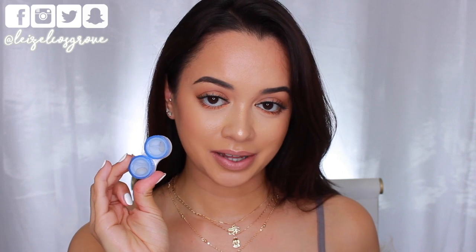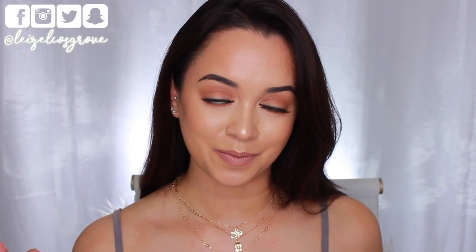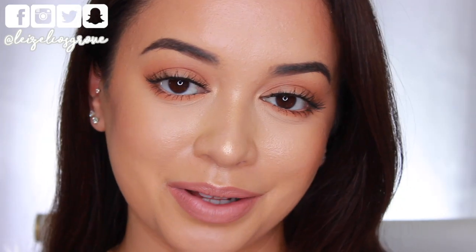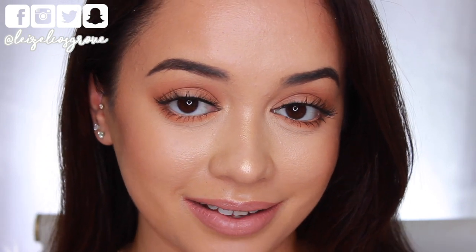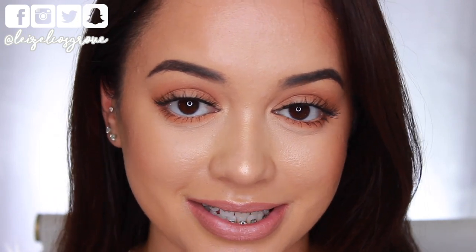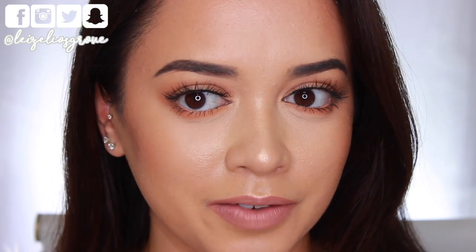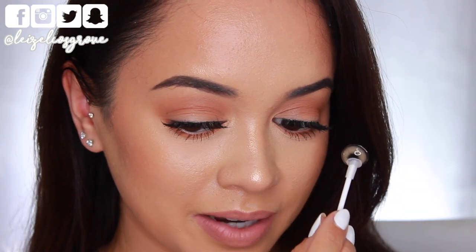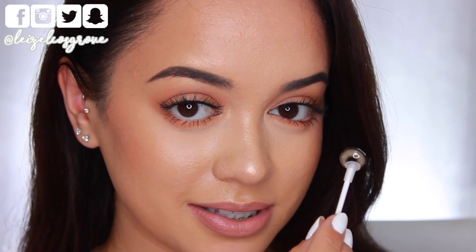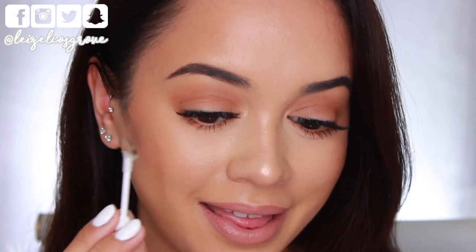I'm going to zoom you guys in nice and up close so I can show you how they look when I'm trying them on. As you can see, my eye color is very, very dark, so that's really going to put these contact lenses to the test. This first color is called Sand, and as you can see it does have that golden sandy undertone to it. I feel like this one looks the most natural on me.